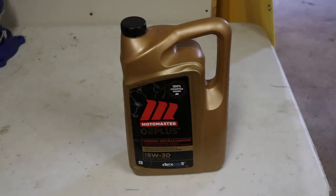It doesn't meet the 229.52 standards, but more than likely if you require that oil, you probably wouldn't be buying oil from Canadian Tire.